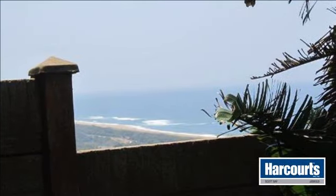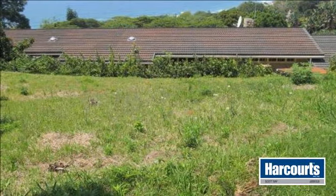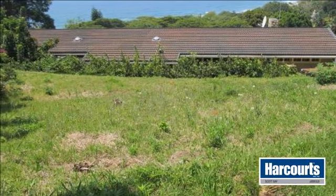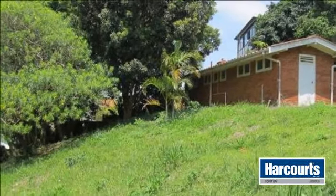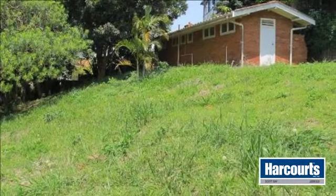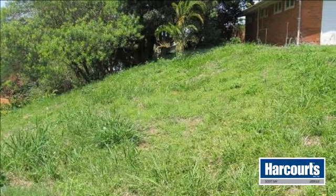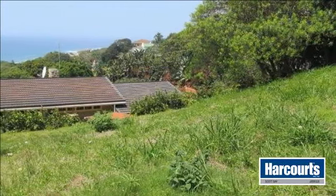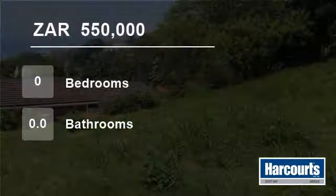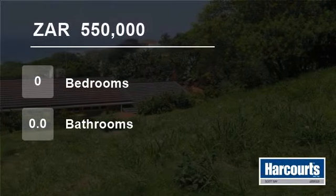For more information on this property or to arrange a viewing, please contact us. Thank you so much for joining us today.